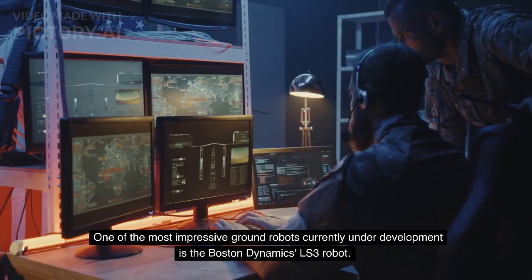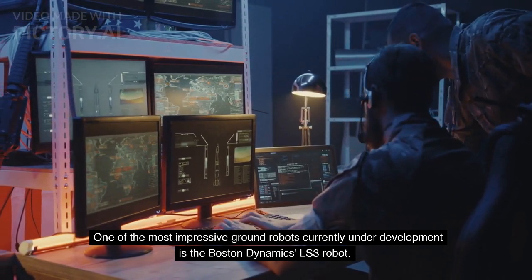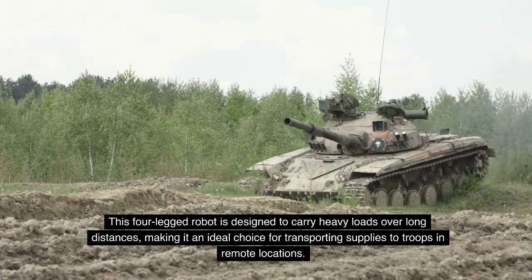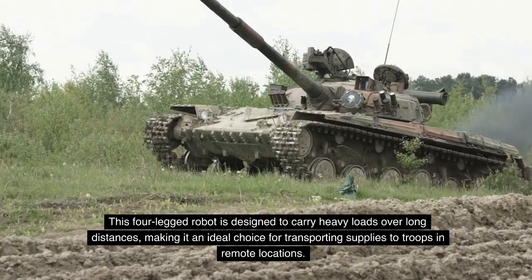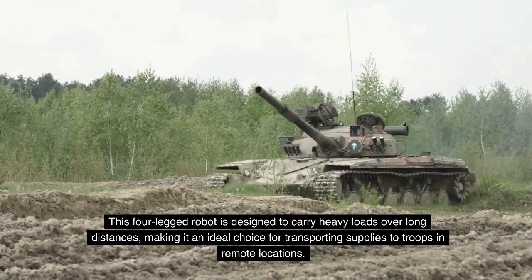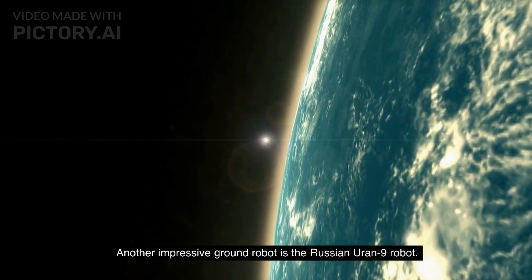One of the most impressive ground robots currently under development is the Boston Dynamics LS3 robot. This four-legged robot is designed to carry heavy loads over long distances, making it an ideal choice for transporting supplies to troops in remote locations.